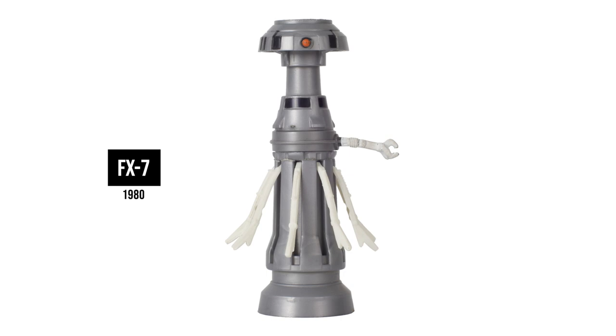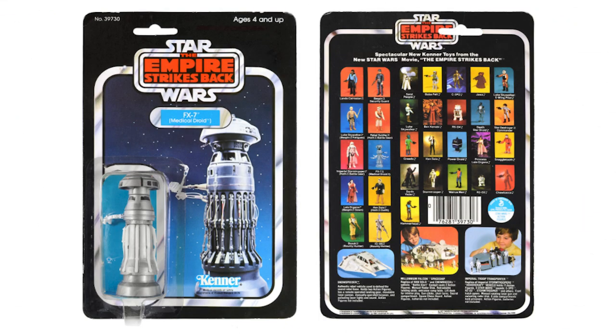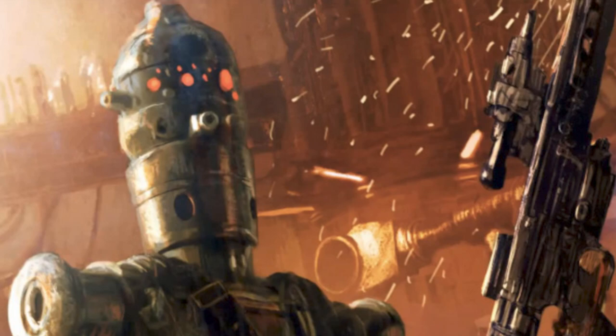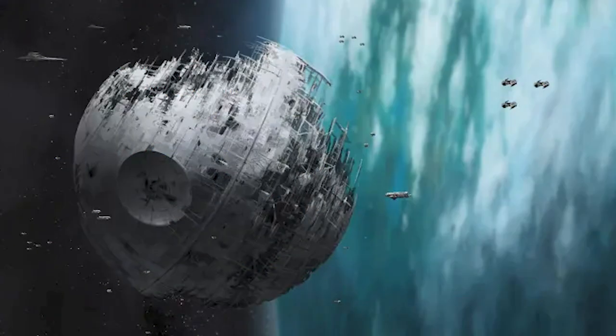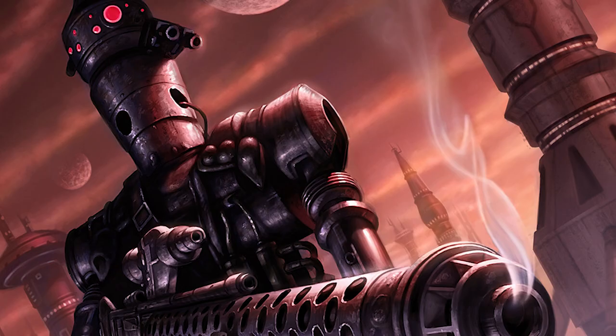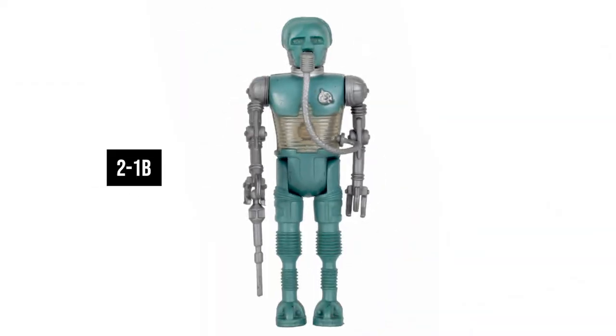FX-7 Medical Droid — this was one of the droids who helped nurse Luke back to health when he survived the Wampa attack, and was available on the first wave of the Empire Strikes Back cards on the 31-backs. IG-88 — one of the bounty hunters. In Star Wars Legends, he tried to download himself into the Death Star II to essentially have that be his body, with the goal of ruling the universe. At least he had goals. He was available on the first wave of the Empire Strikes Back cards on the 31-back.